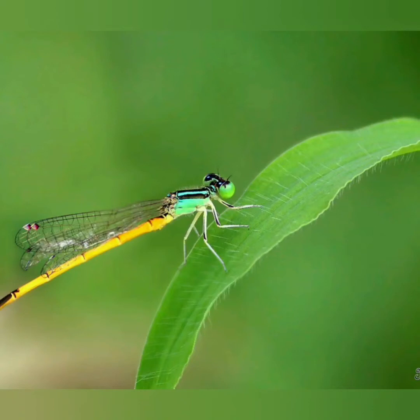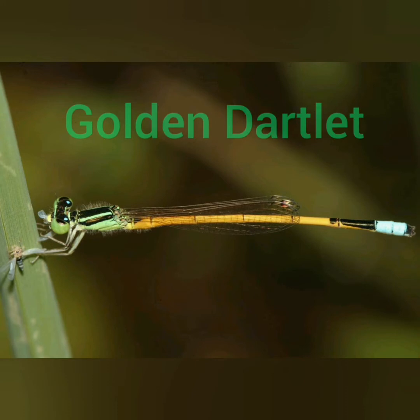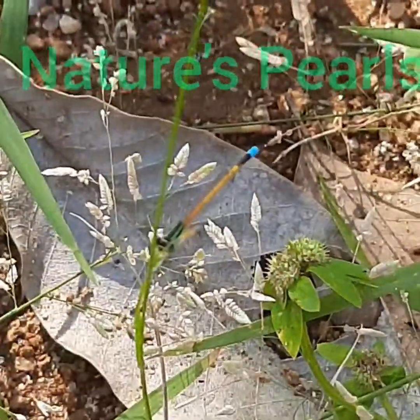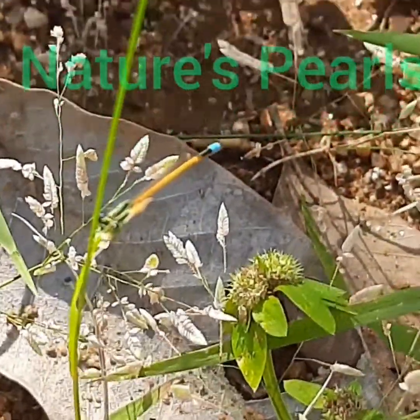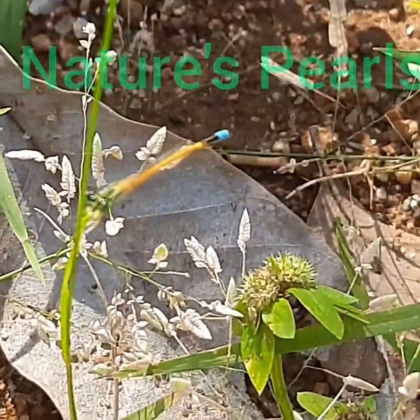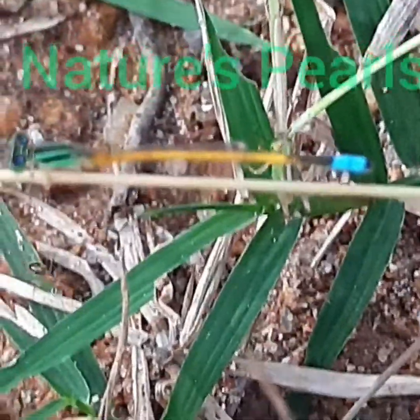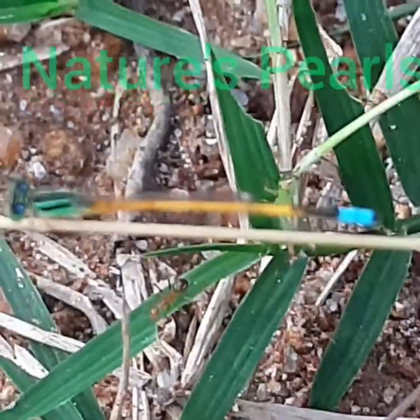Welcome all to Nature's Purse. Today let us watch a small, beautiful, lovely damselfly of our locality, namely Golden Dartlet. Here is the wonderful perching of Golden Dartlet on the tip of a branch that I could observe so closely from my home backyard. It is a small apple green damselfly with black thoracic stripes, black capped olive green eyes and blue tipped yellow tail.